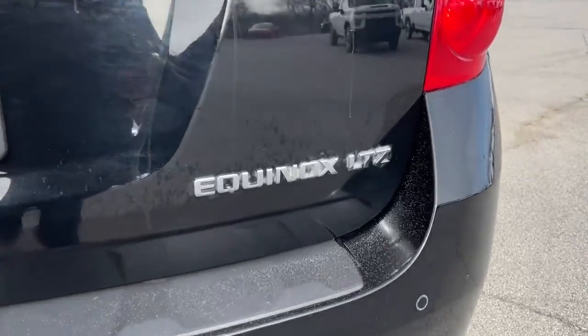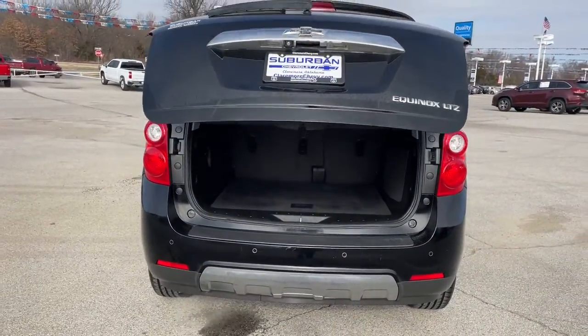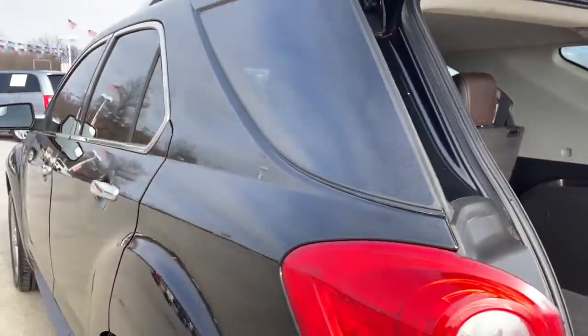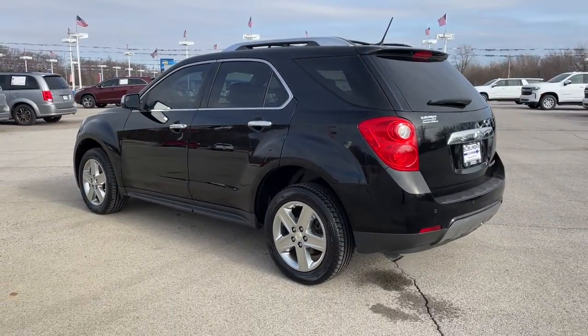The following are some of this vehicle's highlighted options: keyless entry, fog lamps, power passenger seat, satellite radio, power liftgate, heated mirrors, remote engine start, premium sound system, chrome wheels, and backup camera.